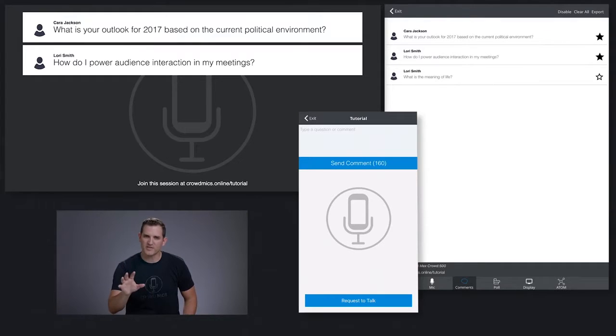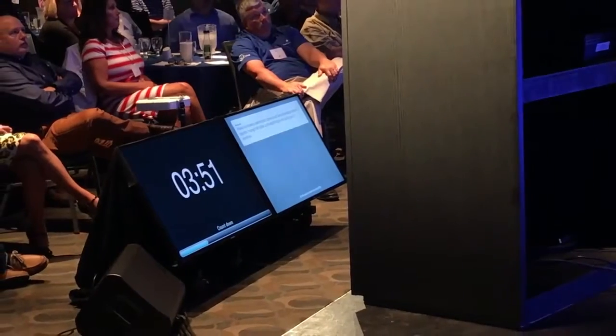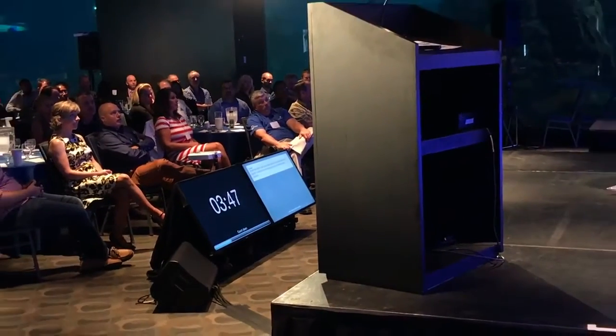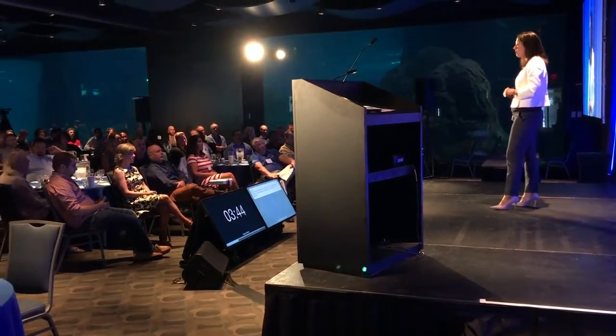We see more often than not that the moderator isn't necessarily the person on stage — they may be backstage. The presenter is on stage, and instead of teaching them the Crowdmix platform, we simply put the presentation screen on the confidence monitor. This is a very effective way for a presenter and moderator to handle a Q&A session.